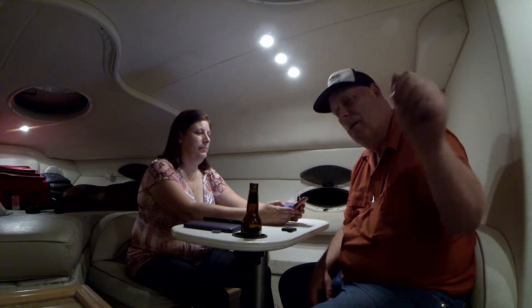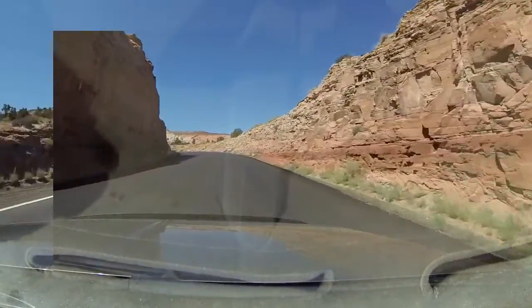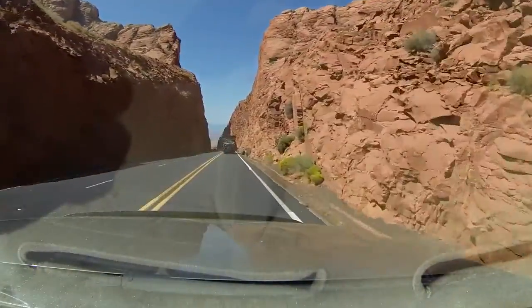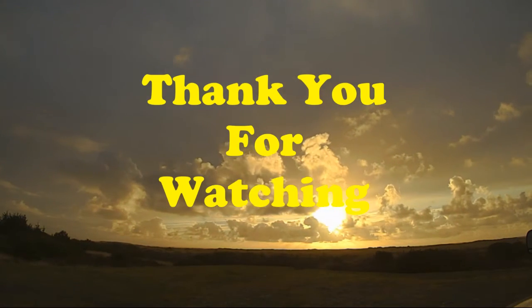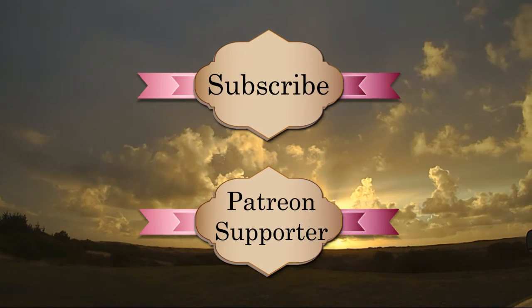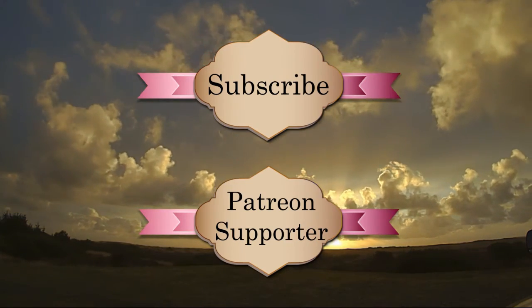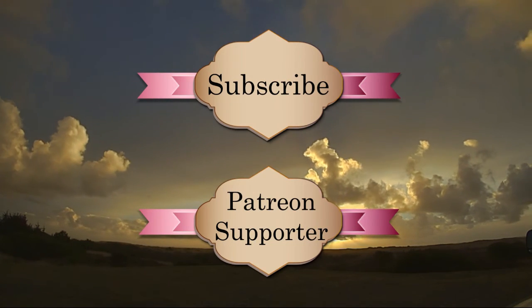So stay tuned, guys! Thanks for watching — don't forget to subscribe and like our videos. We'd love to hear your comments. Good night! Stay tuned for our next video when we show you stunning pictures of our drive from Page, Arizona. Please take the time to subscribe and consider being a Patreon supporter. There are many more adventures and some big surprises coming in the future. Thanks again!